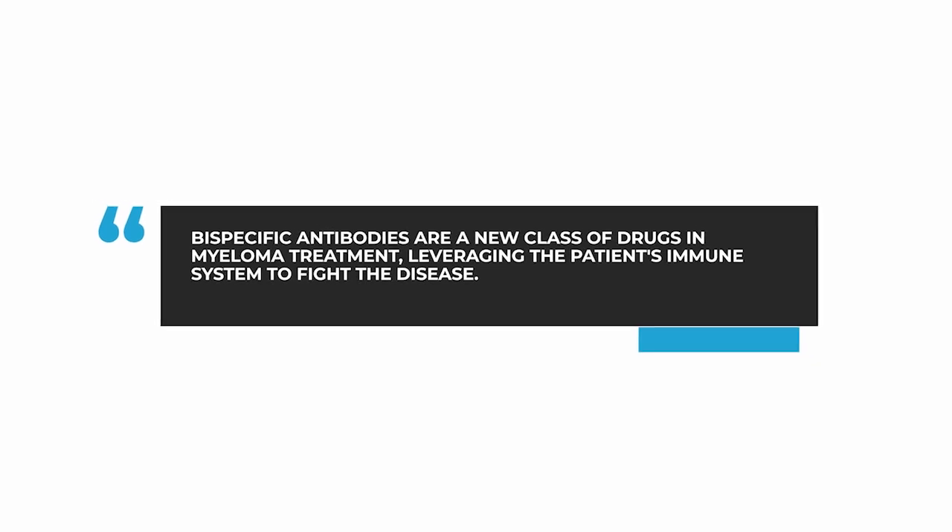They are similar to monoclonal antibodies that we've described before. Bispecifics, like monoclonal antibodies, can attach to a myeloma cell by something on the cell's surface — what we call an antigen. But they are also different than monoclonal antibodies. Bispecifics have a second arm that can engage a local immune cell to activate it to destroy the myeloma.